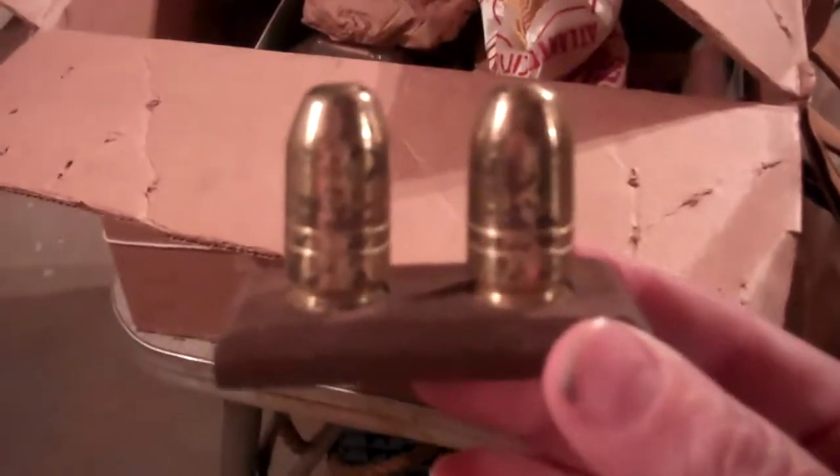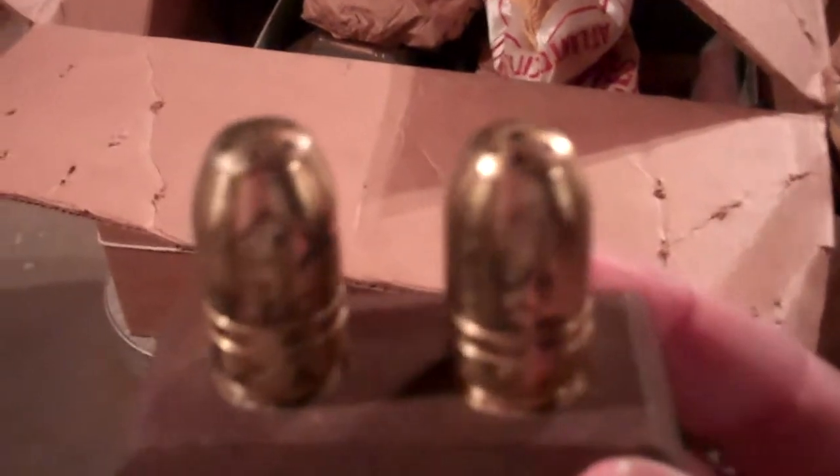Inside this package is a flare that would have come in handy had they been shot down. It got pretty cold up there, so they had gloves. And they came home with this salt and pepper shaker made out of ammunition.